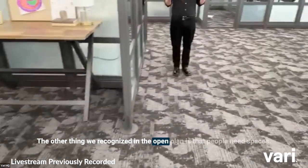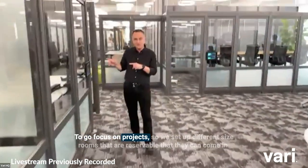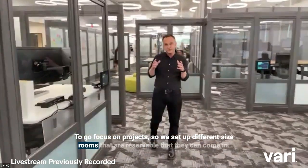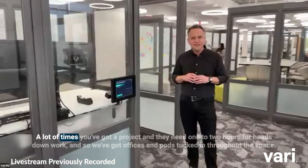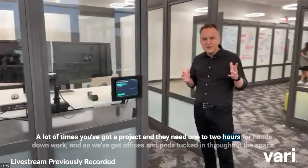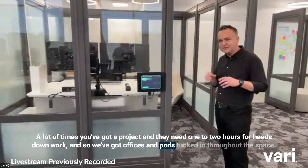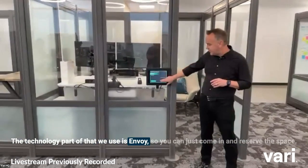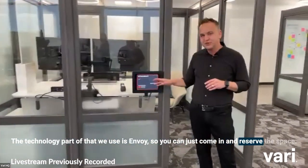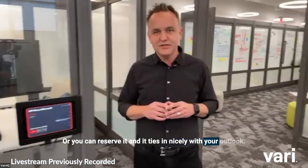We also recognized in the open plan that people need spaces to focus on projects, so we set up different size rooms that are reservable. A lot of times you've got a project and need one to two hours for heads-down work, so we've got offices and pods tucked in throughout the space. The technology we use for this is Envoy — you can reserve the space on the spot or in advance, and it ties in nicely with your Outlook.